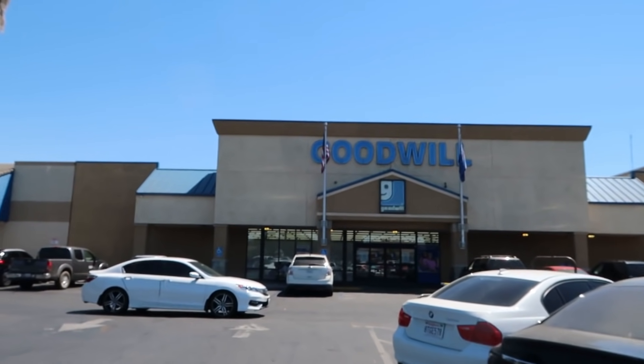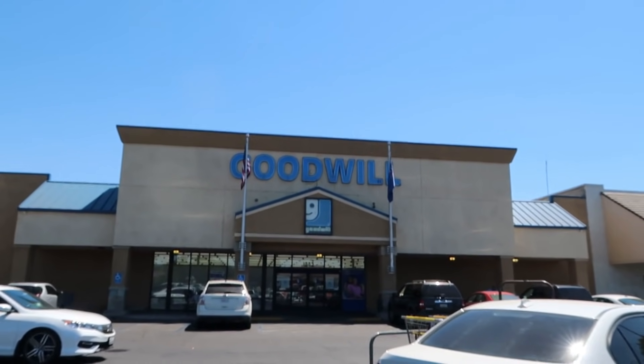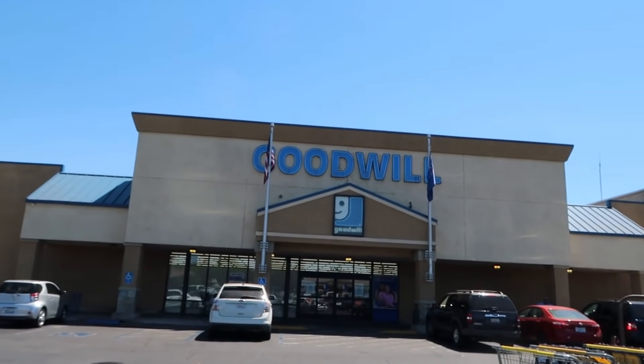Today I am in Yuba City, California, which is about an hour away from where I live. Haven't been to this Goodwill in a minute. If I get a basket sometimes I just fill the basket up and I don't want to do that today, so I'm just gonna hold what I find.